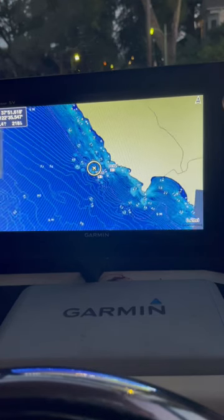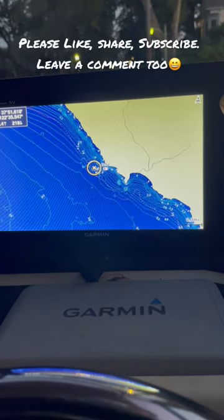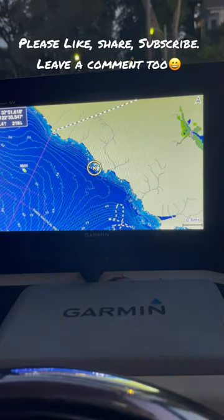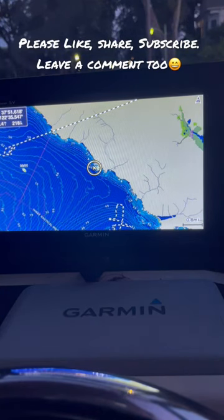Right around Rocky Point there are a bunch of different areas you can try — just be careful as you get closer. I found that spot by following a party boat, so good luck.